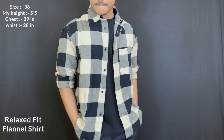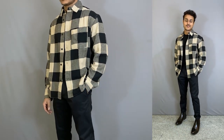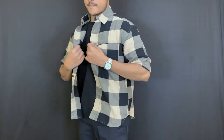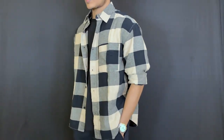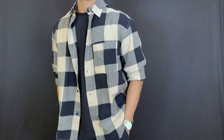H&M flannel shirts, which are relaxed fit — these are the flannels that are a wardrobe essential. This has been a trend for the past one to one and a half years, you can use it easily and it is very stylish. There are many options available in H&M, the color coordination is very minimal, the overall look is good, and it is made from 100% cotton.